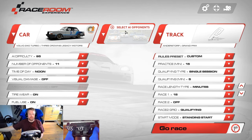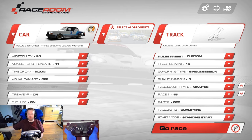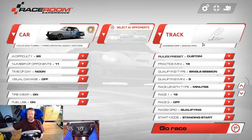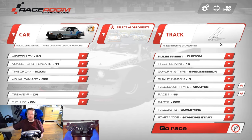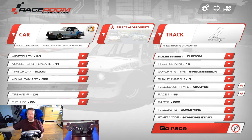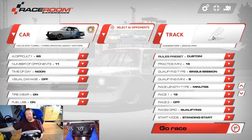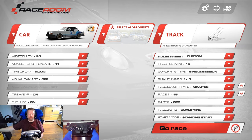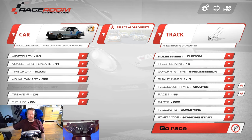Today we are taking our beautiful and slightly boxy Volvo to a track I've been driving quite a lot on — Anderstorp, or Scandinavian Raceway. You've seen it in other videos, if you watch my other videos. I will talk about that in a race, I think.